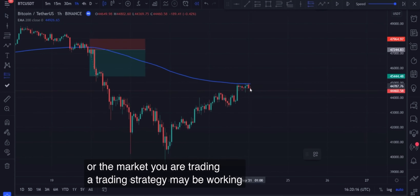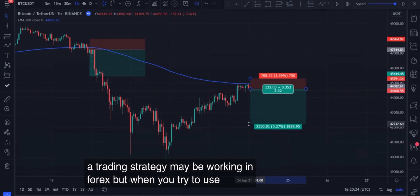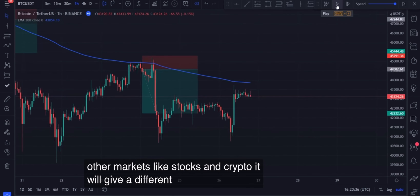A trading strategy may be working in forex, but when you try to use it in other markets like stocks and crypto, it will give a different result.